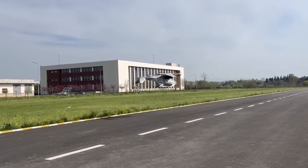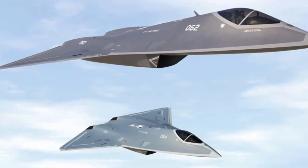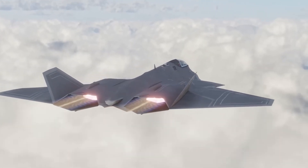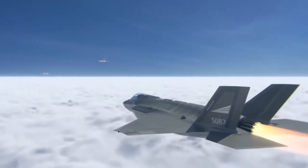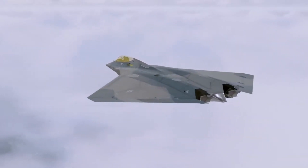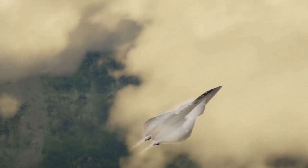As drone warfare continues to expand, the X-44 Manta could serve as the centerpiece of a mixed fleet of manned and unmanned aircraft, providing a level of flexibility and force multiplication that no current fighter jet can offer. With advancements in data-sharing technology and networked warfare, the X-44 could coordinate with drones to carry out complex missions with devastating effectiveness. As military technology continues to evolve, the X-44 Manta is poised to be at the forefront of this transformation — not just a fighter jet, but a glimpse into the future of air combat, representing a new era of military dominance in the skies.